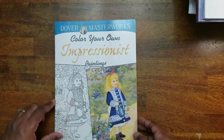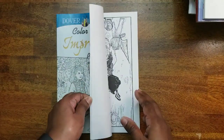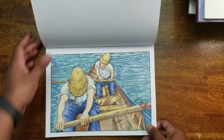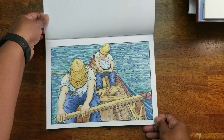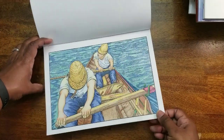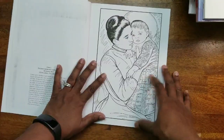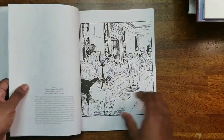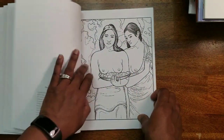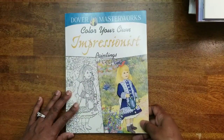Next we have Color Your Own Impressionists. I'm an art lover and art student, so I love anything art. I colored one in this book — very fun. I used the original as a reference so mine looks pretty much like the original except for the water. It's a very, very nice book; I can't wait to get more into this one.